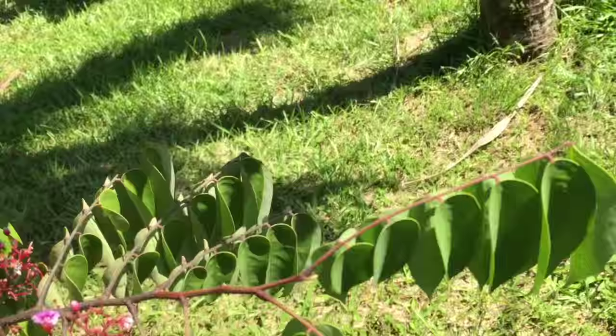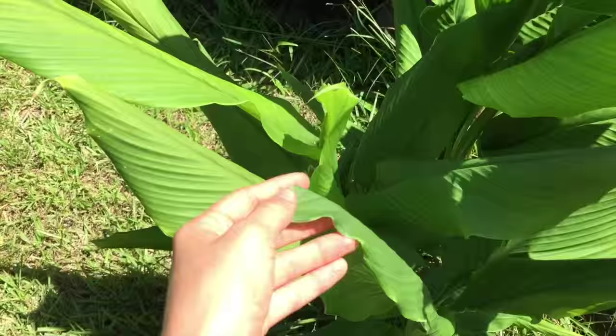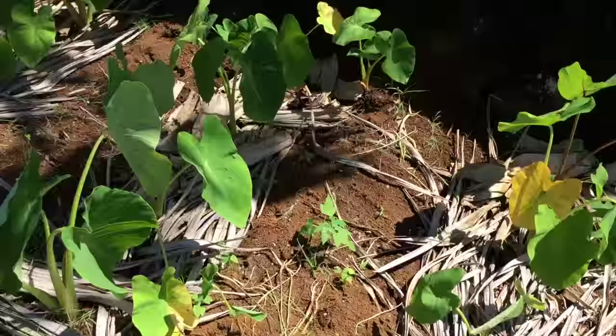Here we have the candy candy flowers — no flowers right now though. The omelena, which is turmeric — it's blooming right now. Baby banana. Kaffir lime tree.